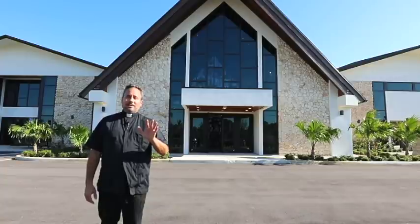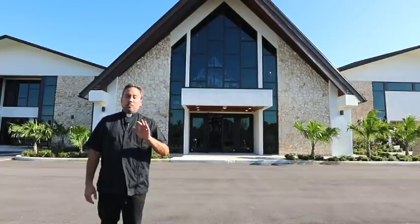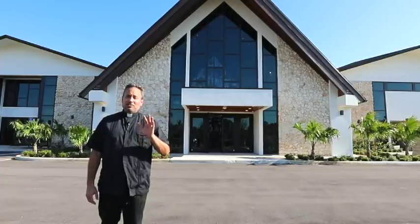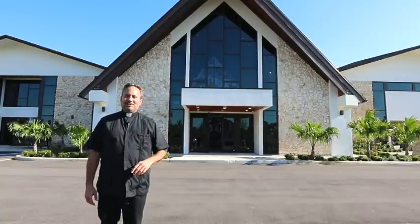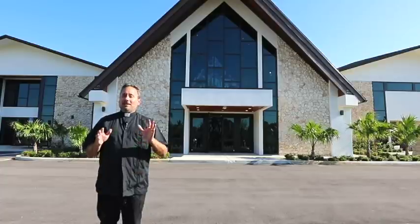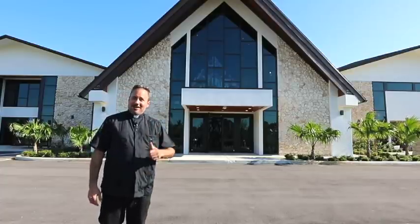One thing you're going to notice on the inside is that there are no pews — or I should say no pews yet. Those got delayed because of the pandemic, so those will be installed as soon as it's safe to do that. We're looking forward to using it, so let's go inside and take a look.